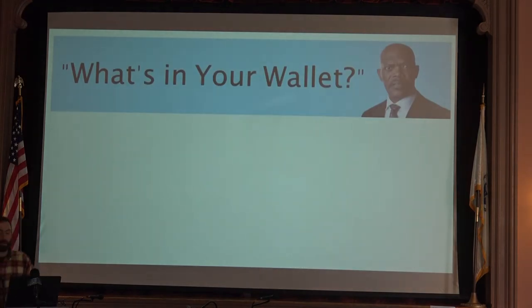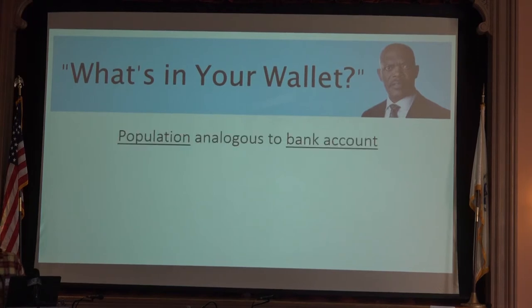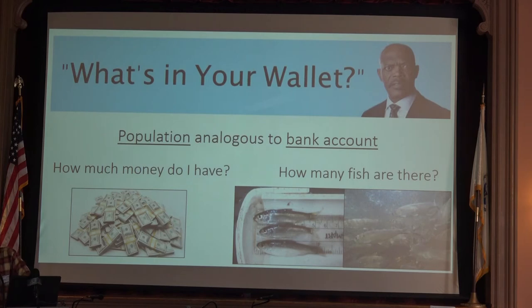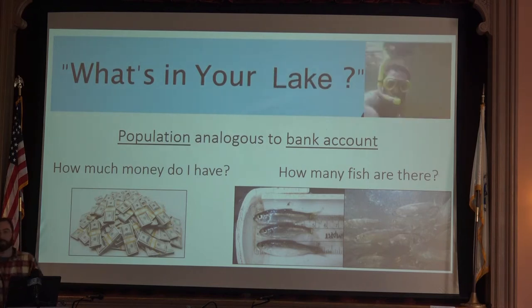Before we go further, I think we need a little pep talk from our friend Samuel L. Jackson — the commercial where he asks what's in your wallet. I think river herring populations are much like our bank accounts, where the first question when you open your wallet is how much money do you have. On the ecological side, the simple question we need to ask is how many fish are there. We're going to change the commercial to 'what's in your lake.'